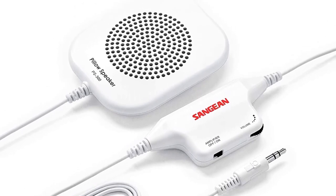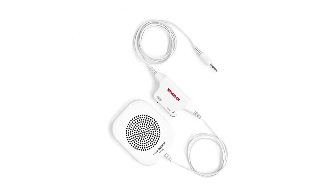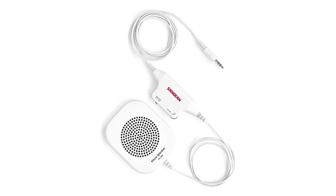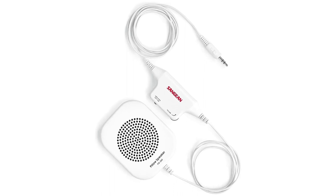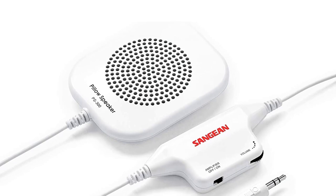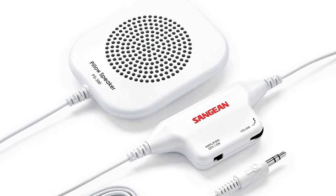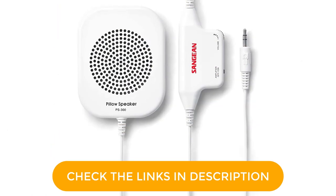So the options are to place it under your pillow, inside your pillowcase, or next to your ear on the pillow or mattress. It also has an additional amp which boosts the volume. The amp requires one AAA battery, but you can use it without the amp if you want to. I find the boosted volume is really useful for podcasts, radio, and audiobooks.